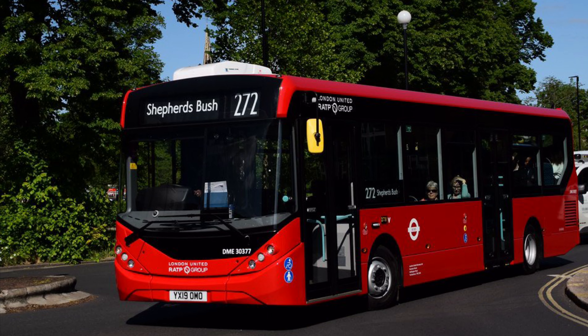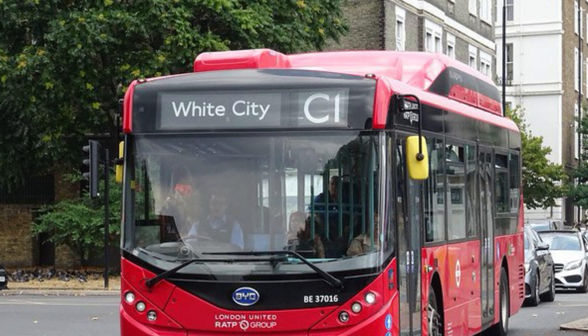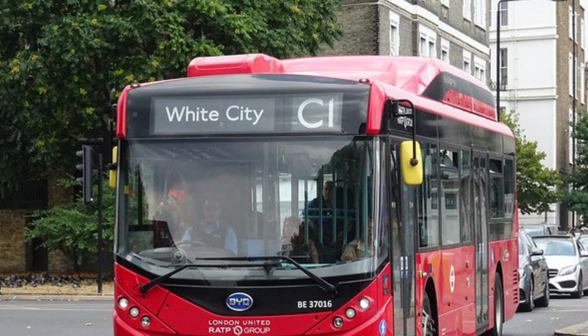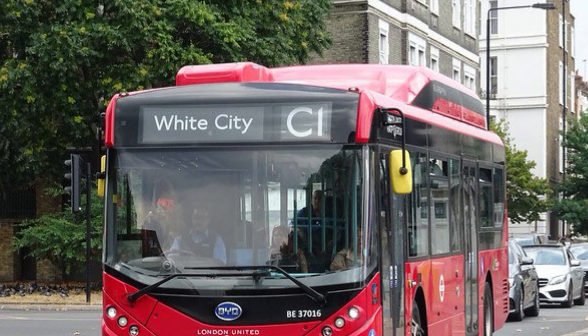Route C1 commenced operation under this garage on the 3rd of July 2010, and it ran here until the 20th of October 2012, where its allocation was transferred to Shepherd's Bush Garage.